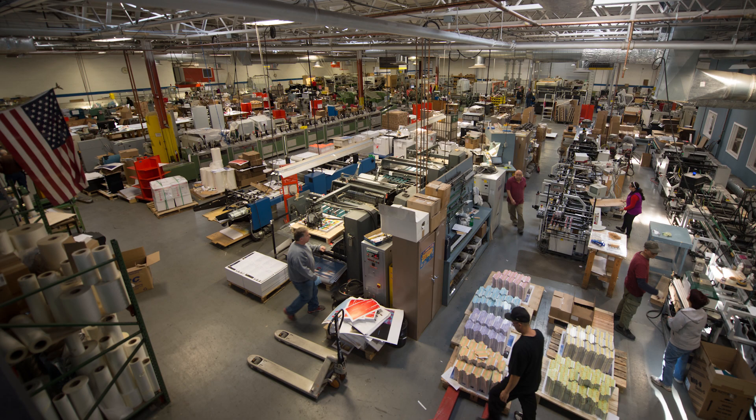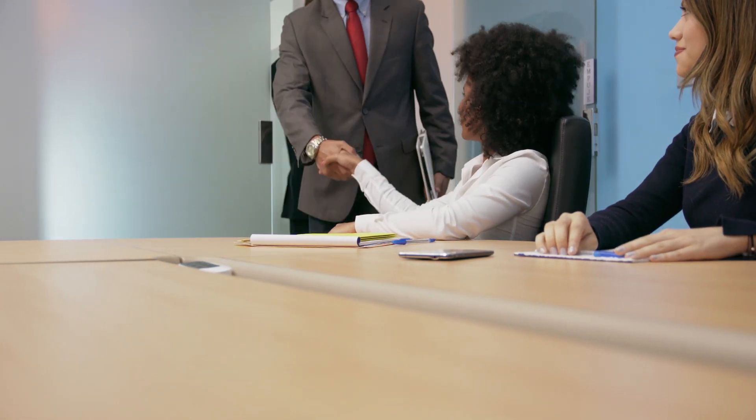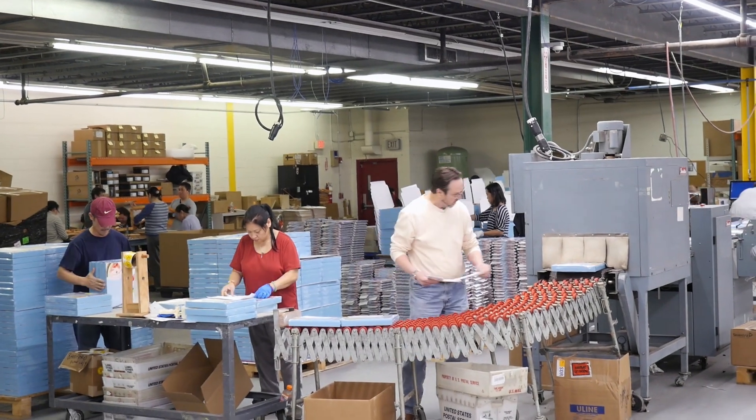With Superior's existing infrastructure, we started producing books only two weeks after the first meeting, and now offer an SLA of just four days.